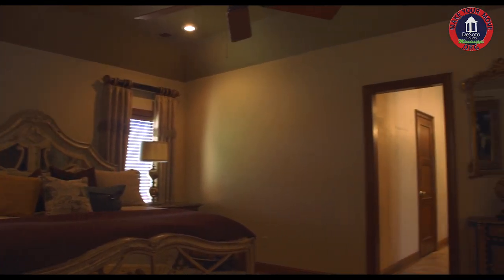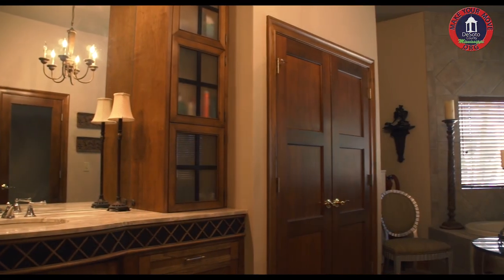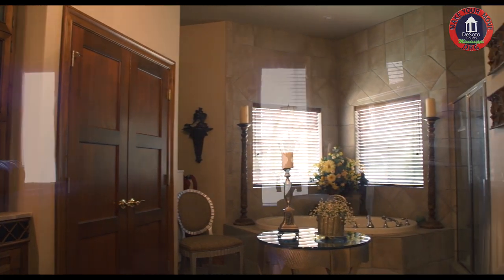The wonderful way this house is designed, it has two master suites on either side of the house. It also has two additional bedrooms and bathrooms that are completely separate from each other.